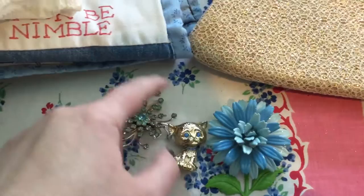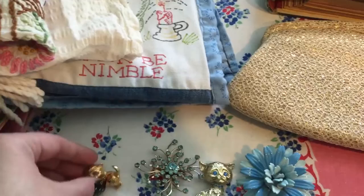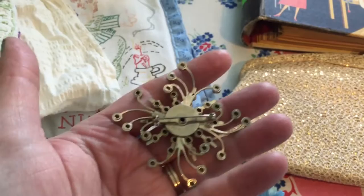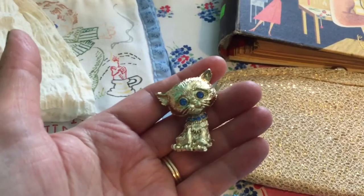I found four different brooches — these were all at the same Goodwill and I paid $1.79 a piece. Three of them are unsigned; this one right here is signed. It's a little kitty with a ball of yarn and it says Misco on the back. And then here is a rhinestone brooch — it's like a light blue color. I loved just how all the rhinestones were set like that — very pretty.